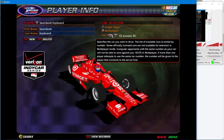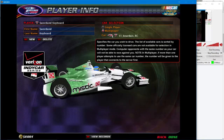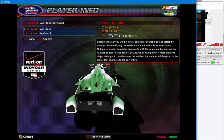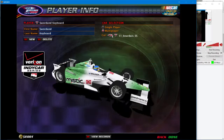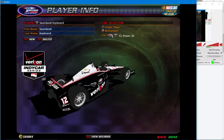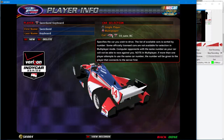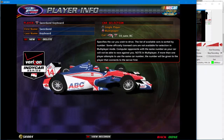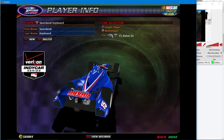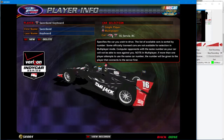Number ten is the Target car. Number eleven — looks like a grass green and white car. Another Verizon car, number twelve. ABC Supply Company — red, white, and blue — I like that car. National Guard, number fifteen. Another National Guard car, number sixteen.